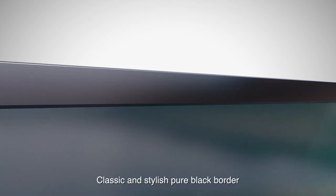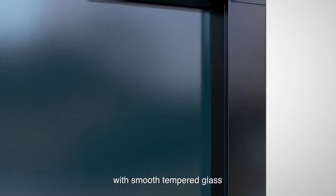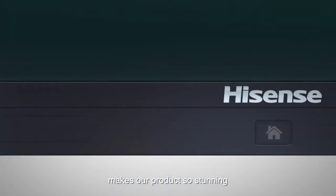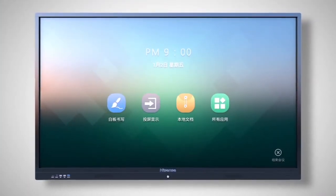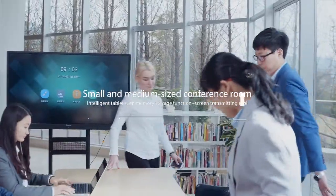Classic and stylish pure black border with smooth tempered glass makes our product stunning and cutting-edge. Designed for the small to media-sized conference room.